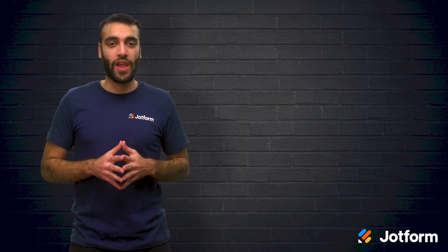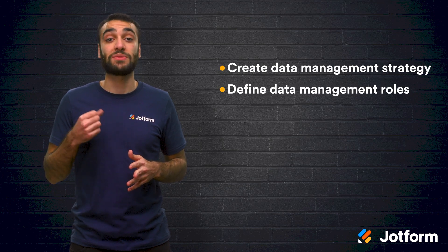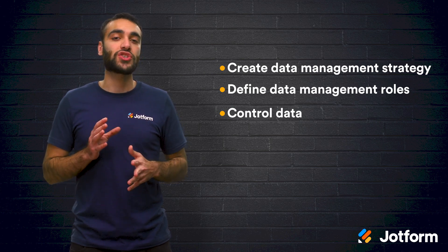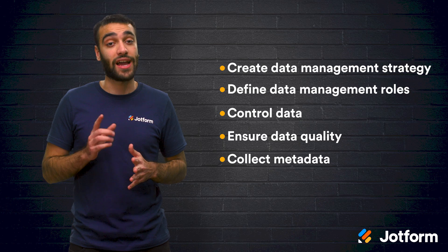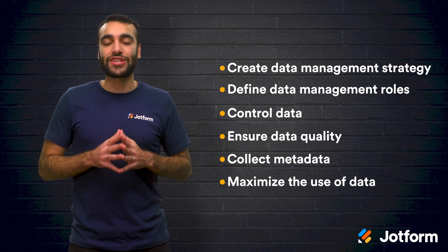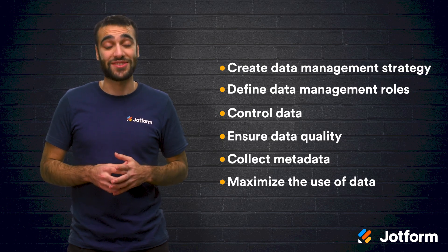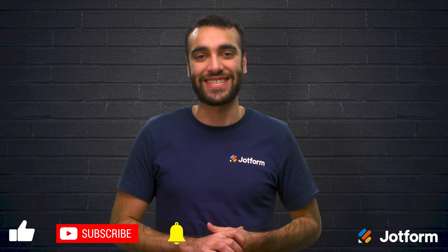Let's review. When it comes to data management, there are six key principles: first, plan out a data management strategy; then, define the roles within your data management system; have control of your data throughout the entirety of its lifecycle; make sure that you are collecting high-quality data; don't forget to collect and analyze metadata; and finally, maximize the use of your data. Collecting data without actually using it doesn't help anybody, but actually utilizing your data will help your organization immensely. Thank you so much for watching today. I hope this video was helpful. I'm Raid, here with JotForm. Have a great day, everybody.